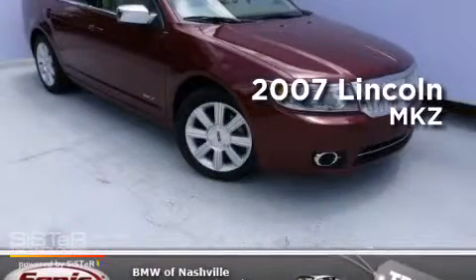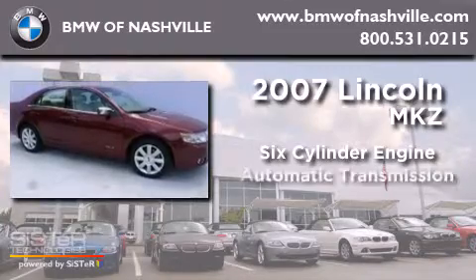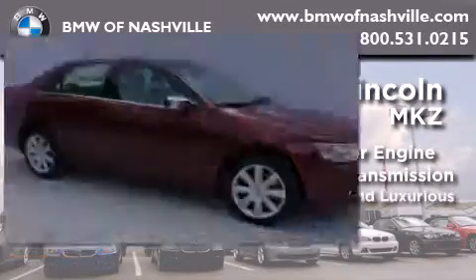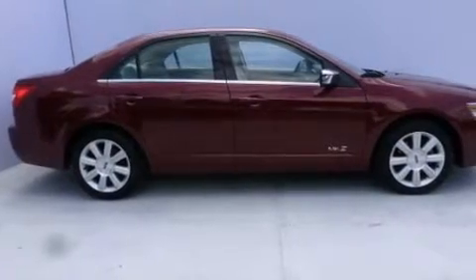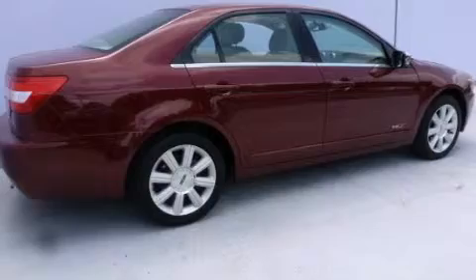This is a 2007 Lincoln MKZ. It has a six-cylinder engine and an automatic transmission. Features include air conditioning with automatic climate control, a split folding rear seat, and cruise control.